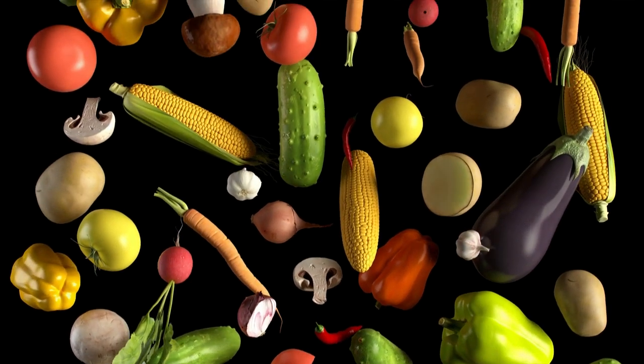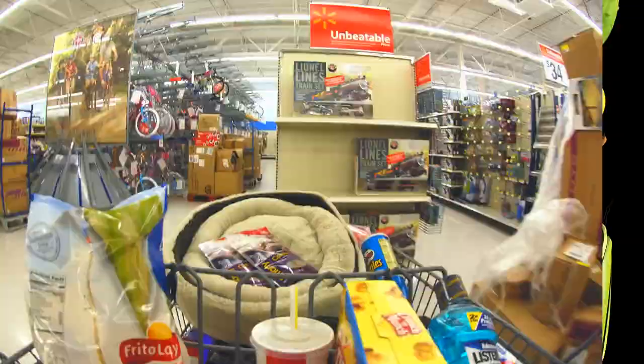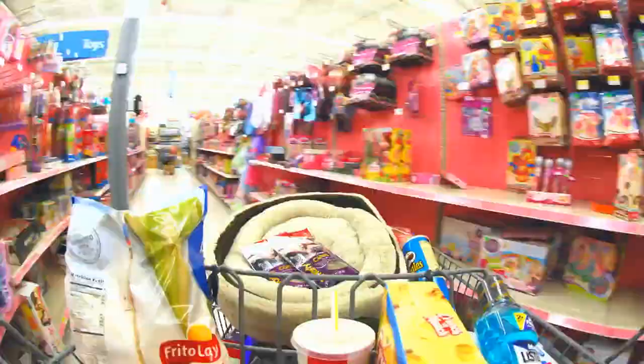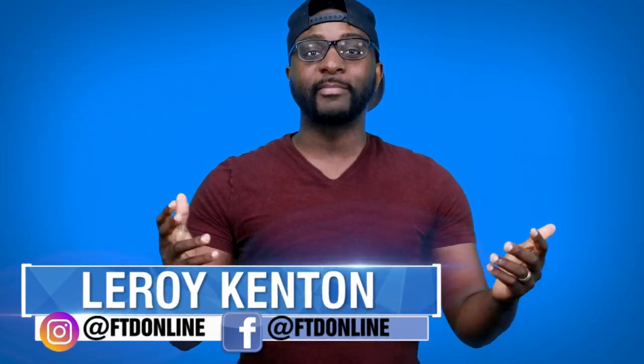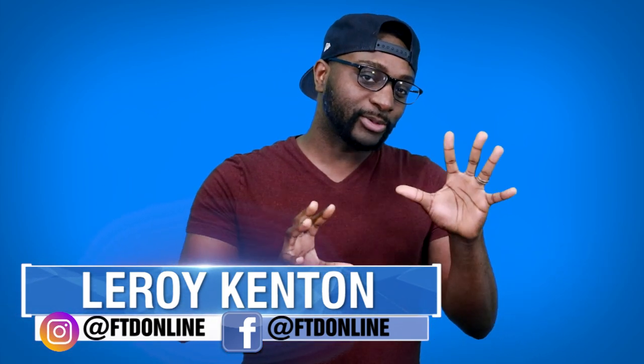For those of you who do your best to follow the halal food guidelines, you might be surprised to know that certain food products are not quite as halal as you might think, and are in fact haram. Welcome back to another episode of FTD Facts. My name is Leroy Kenton, and I hope this video doesn't really spoil anyone's food life too badly. Let's jump into the list at number 10.